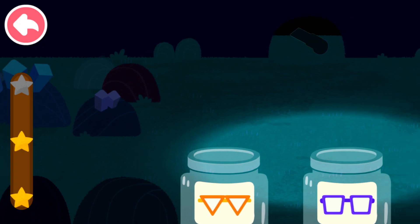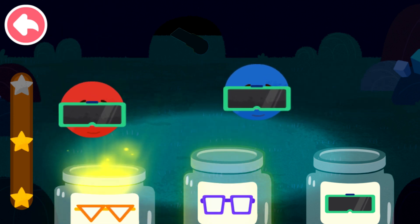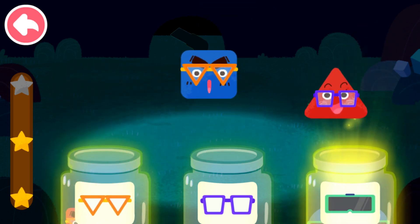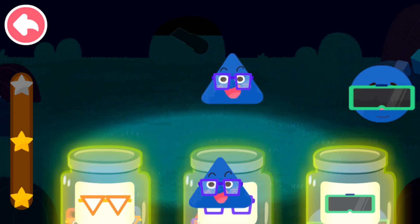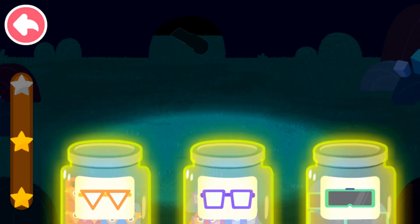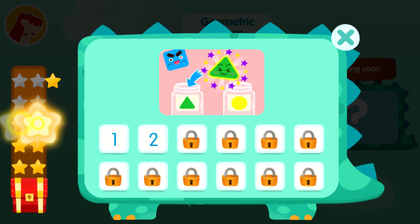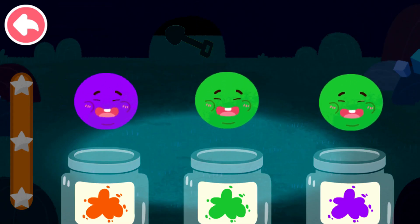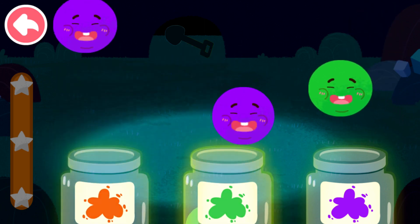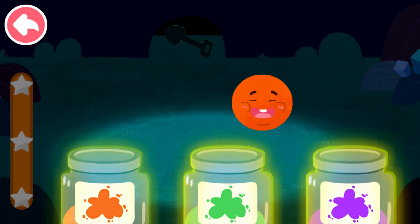Thank you. Sort out the elves by color. Green, purple, green, orange, purple, green, purple, orange, orange.